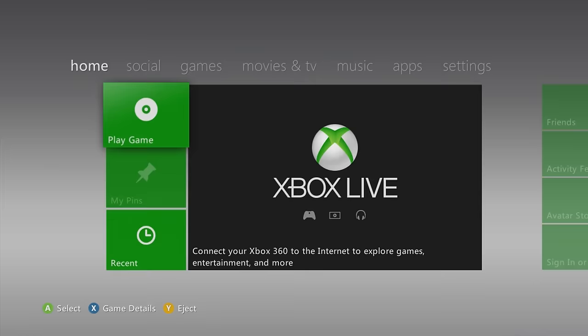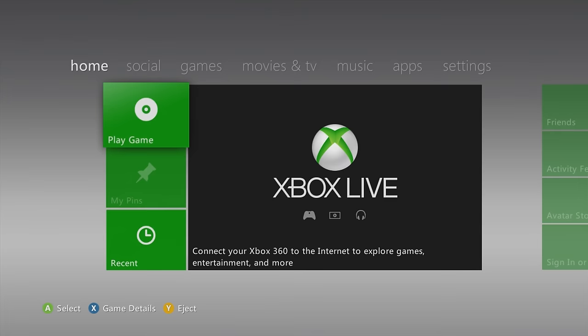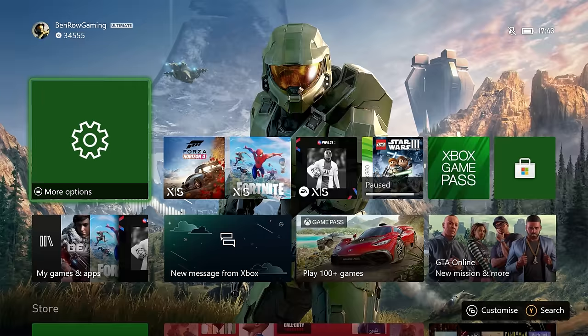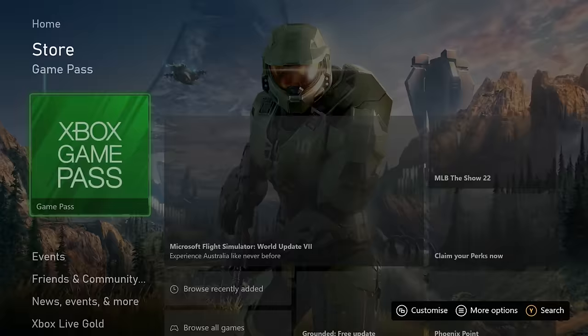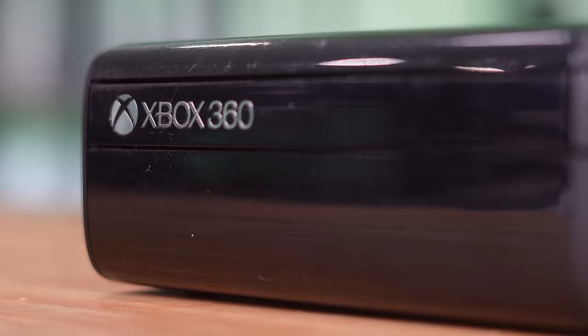The Xbox 360's dashboard is so much cleaner compared to its modern day counterpart. When you're navigating it, you notice how much simpler it is. Everything has its own category for the types of apps you want to access, and there are much fewer ads. On the modern day Xbox dashboard, it's full of 'sign up to Game Pass' or '60% off sale' — it's full of stuff trying to make you buy things, whereas on the 360 it's just super clean.